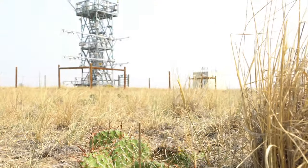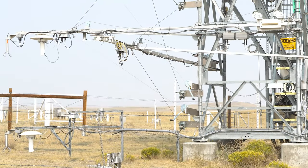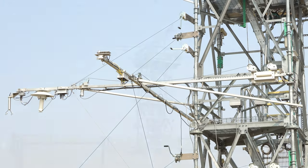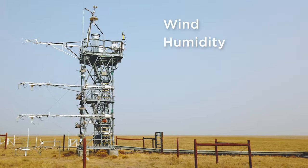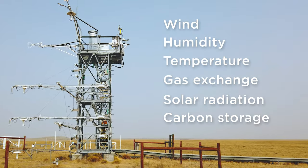An instrumented tower stands tall above the grassland canopy and consists of four levels of sensors. These sensors measure a full profile of atmospheric conditions, collecting data that describe the physical and chemical properties of the atmosphere and their related processes, including wind, humidity, temperature, gas exchange, solar radiation, and carbon storage.